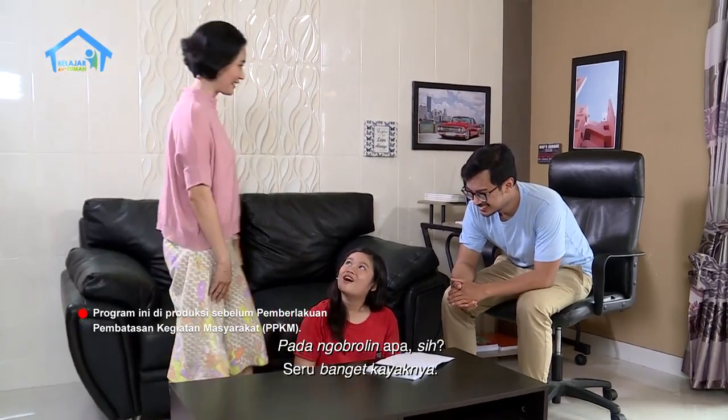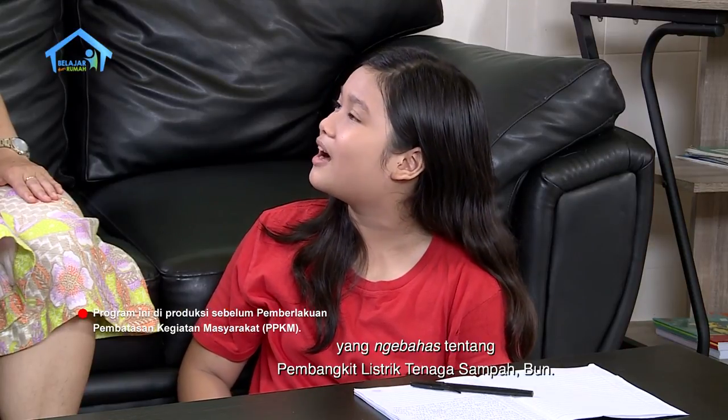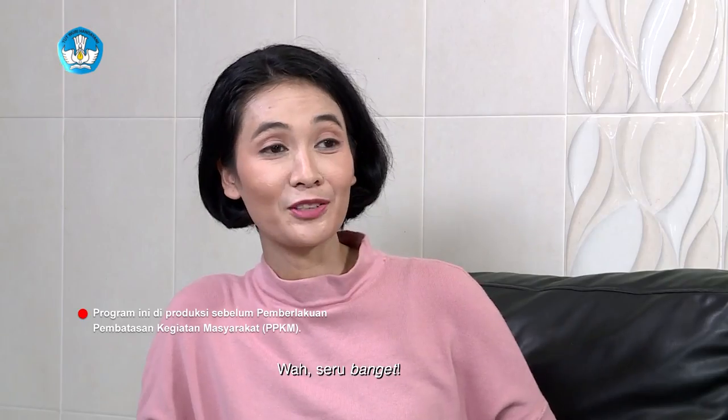Ada ngobrolin apa sih? Seru banget kayaknya. Ngobrolin artikelnya Om Wira yang ngebahas tentang membangkit listrik tenaga sampah, Bun. Wah seru banget.